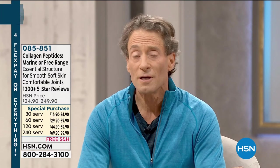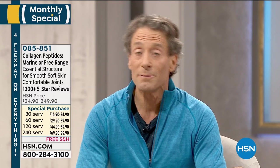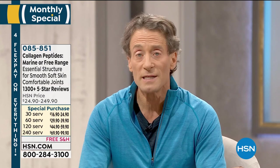Andrew Lessman here. I'm talking about our marine collagen peptides or our free-range collagen peptides. Our free-range collagen peptides are incredibly affordable. Our marine collagen peptides, unfortunately, due to the shortage of that ingredient, are a bit more expensive — almost twice the expense of our free-range collagen peptides.